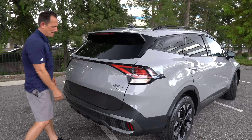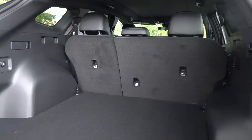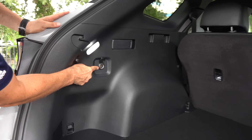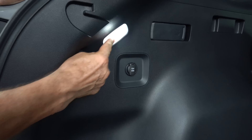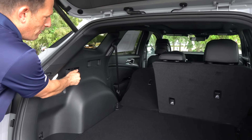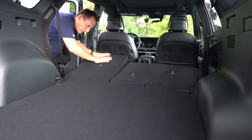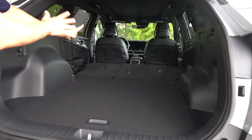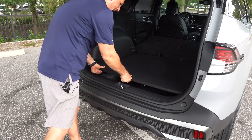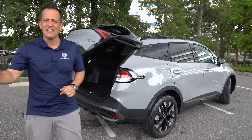Cargo area time. You hit the button underneath the bottom lip — nice electric assist. Look at how low that cargo floor is. The rear seat does a 60-40 split. With the seats up, you're looking at 40 cubic feet of space; fold down the seats and you get 74 cubic feet. You've got a 12-volt back here, a nice bright LED light, and the handles to fold down the seats are right in the cargo area — you don't have to go to the passenger doors. They flop down nicely and lock in almost totally flat. You also have a spare underneath, and you can slide the cargo floor to get a little bit more room.